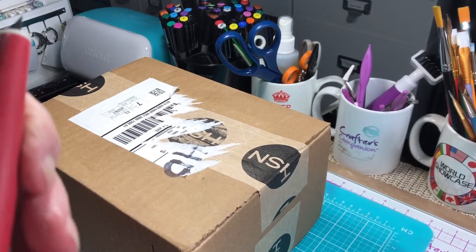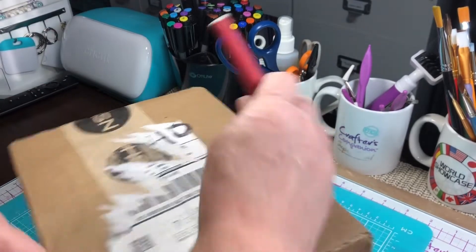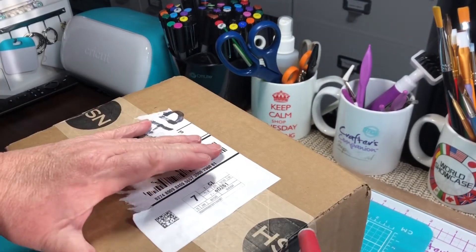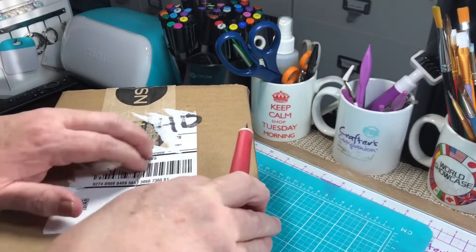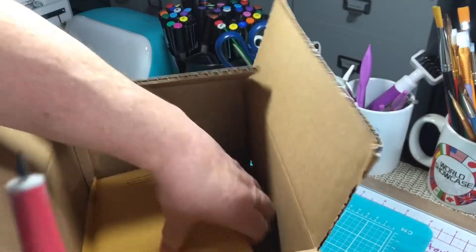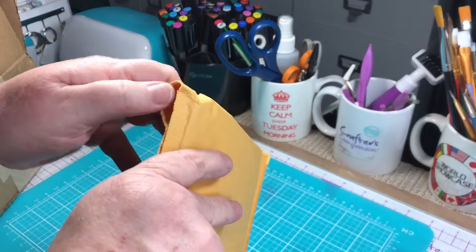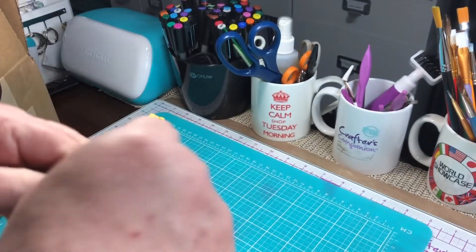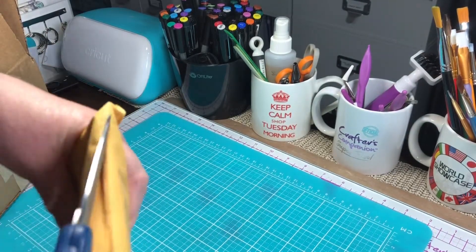Hello everyone! I have another haul. This one's from HSN - it's the dog and cat set. It was on extended delivery and then it finally got shipped.